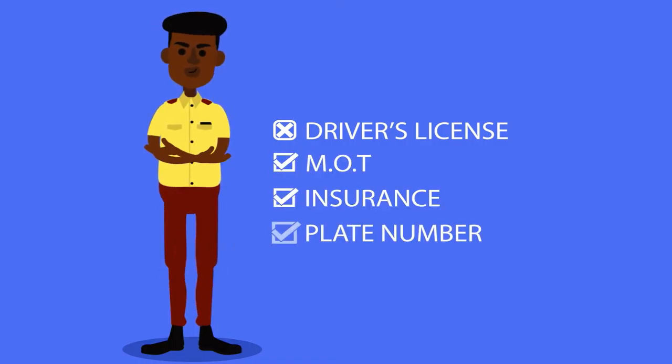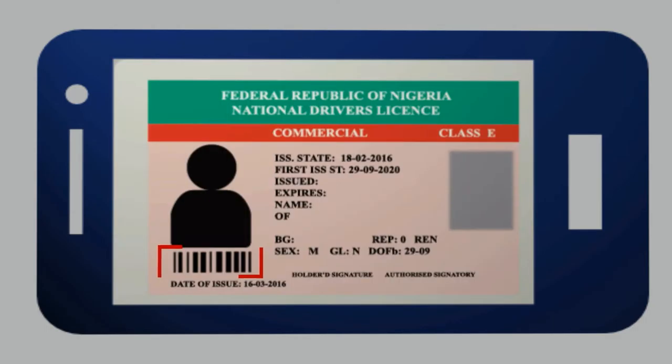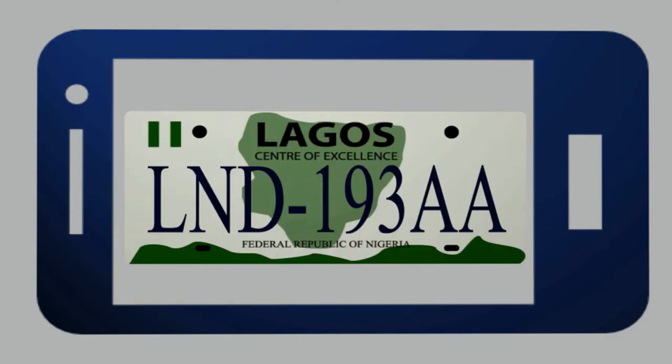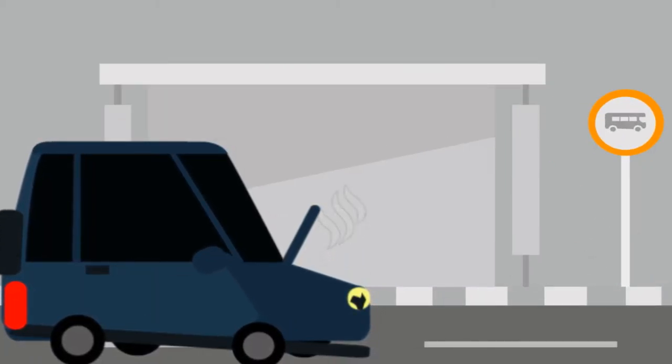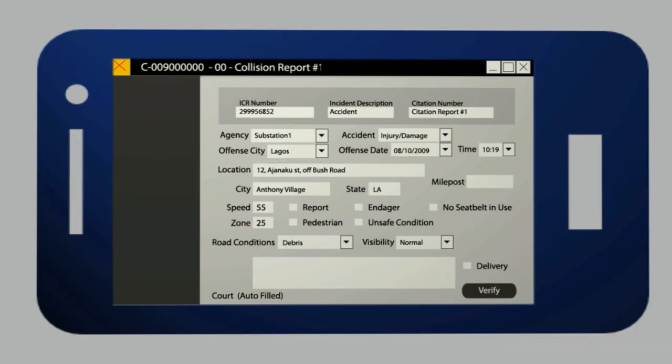This in turn brings out other information of the driver. MotorSafe scans plate numbers, driver's license barcodes, and verifies all vehicle papers including taint permits and siren permits, to collate accident reports through scanning or direct entry of document details into the app.